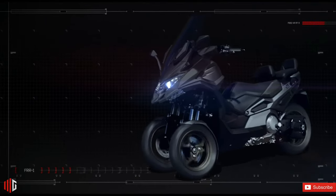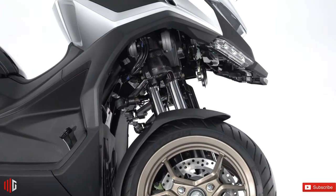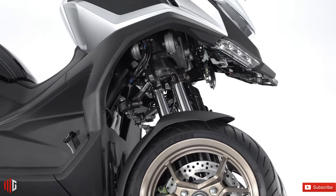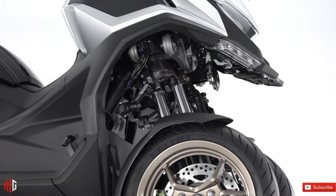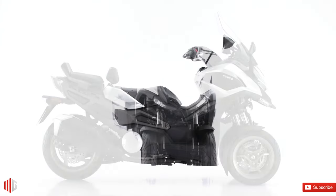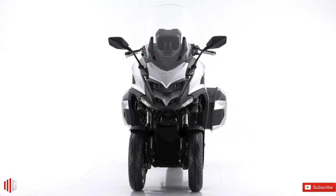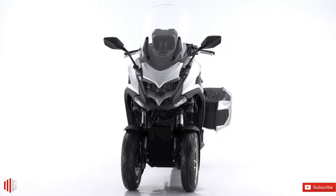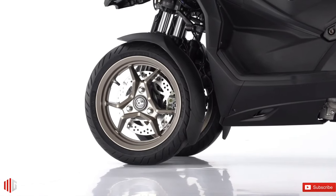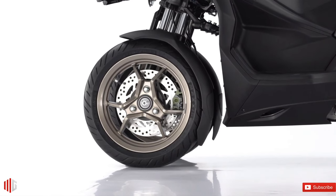As for performance, we're looking at a power plant similar to what we find in Kymco's biggest maxi-scooter, the AK-550. The CV3 is packing a 550cc liquid-cooled fuel-injected parallel twin engine, with a maximum output of 51 horsepower and 35 pound-feet of torque. As with most scooters, it gets a CVT, which means you can expect quite a bit of driveline loss in terms of performance.